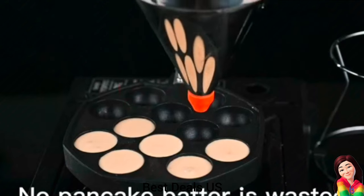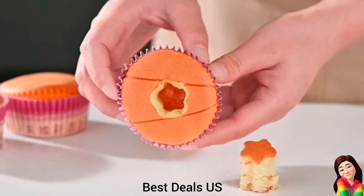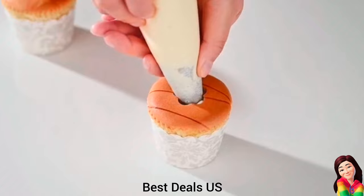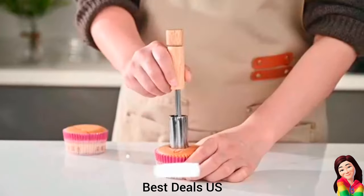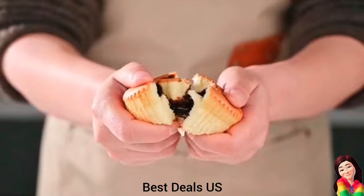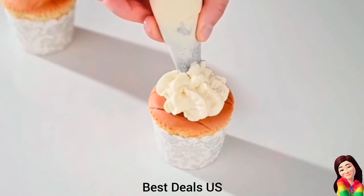Product link is given in the first link. 2. Cupcake Filler Tool — simply insert the core into the center of your cupcake and pull out to reveal a perfectly cored center. Push down the plunger to effortlessly eject the cupcake core. Product link is given in the second link.